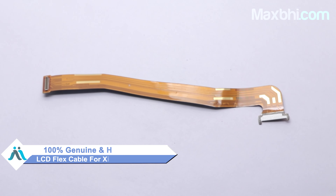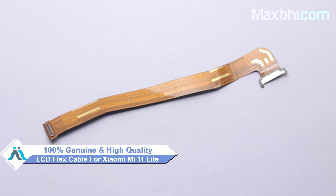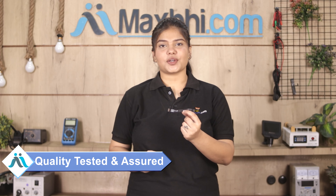This LCD flex cable is a 100% genuine quality product which works similar to your original product with a perfect fit for Xiaomi Mi 11 Lite. This LCD flex cable is inspected by our quality team and after quality assurance, the LCD flex cable will be sent to you.